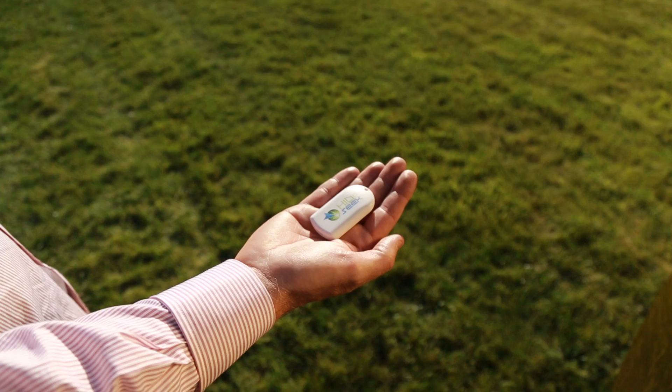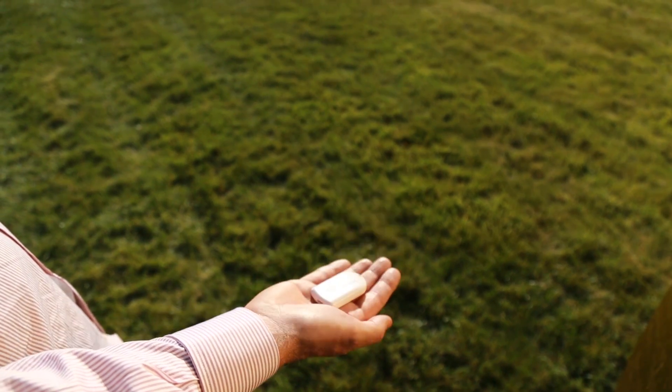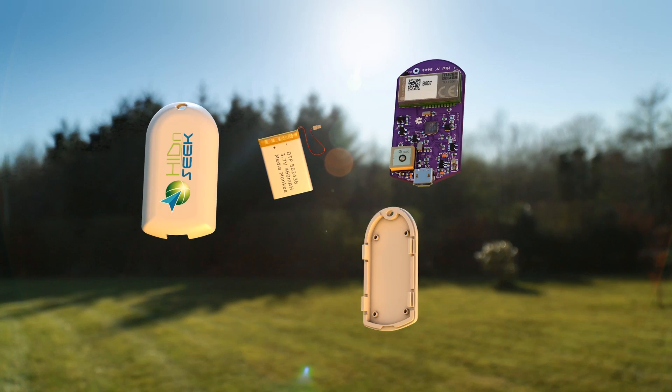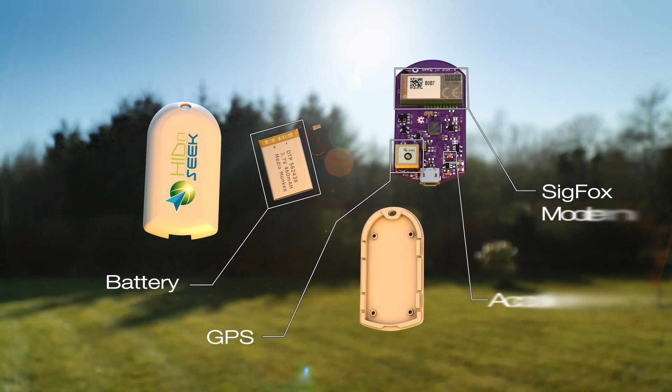Hide and Seek is a small, lightweight and rechargeable tracker stuffed with technology to help you track and find your things. It's so light, it won't even impact the flight of your drone.